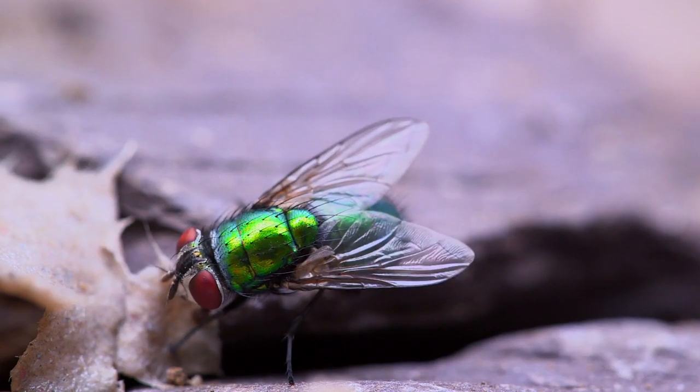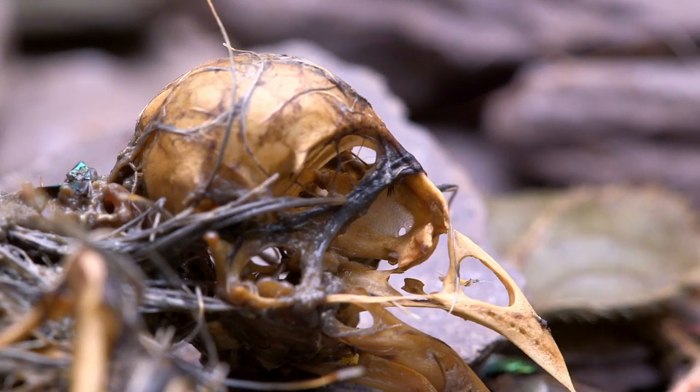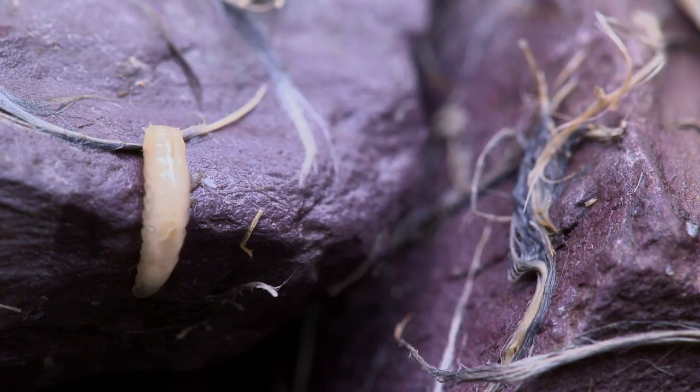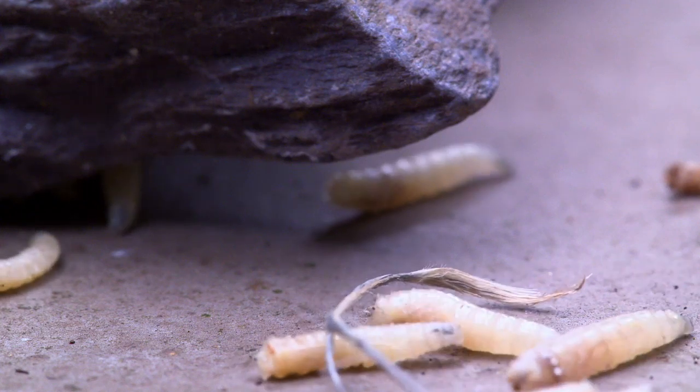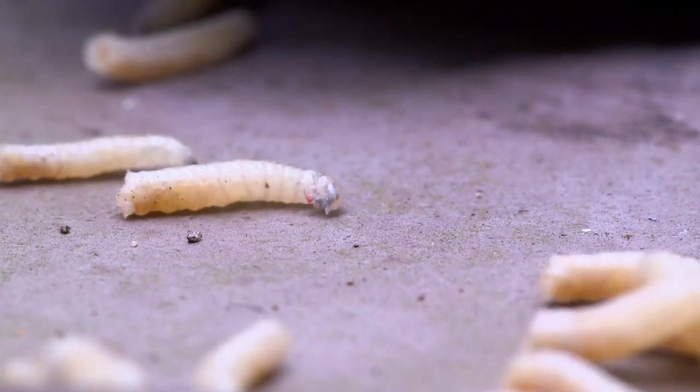Flies willingly mop up any juices with their long, extendable mouths. With all the flesh consumed, the maggots move off. But all this commotion has not gone unnoticed. Our second species of parasitic wasp is watching from nearby.